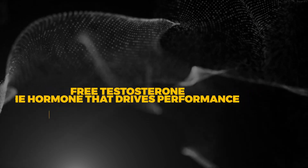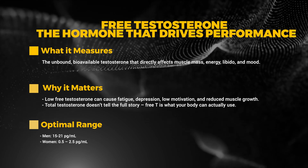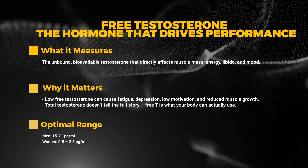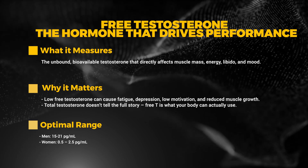Next we have free testosterone — the hormone that actually drives performance. Free testosterone is more important than total testosterone, but that doesn't mean total testosterone is unimportant; they're both important. Free testosterone tells us how much active testosterone is in the body. Ideally, men should be on the upper end of the reference range, around 15 to 21 pg/mL year-round. However, most guys can still feel average if they have high free testosterone but low DHT, or if their estrogen is either too high or too low.